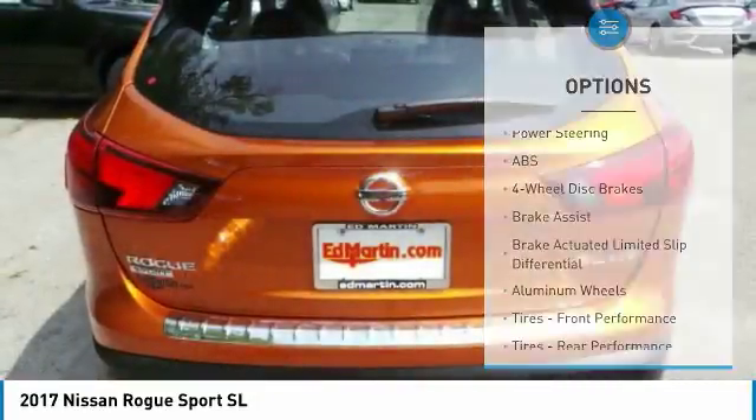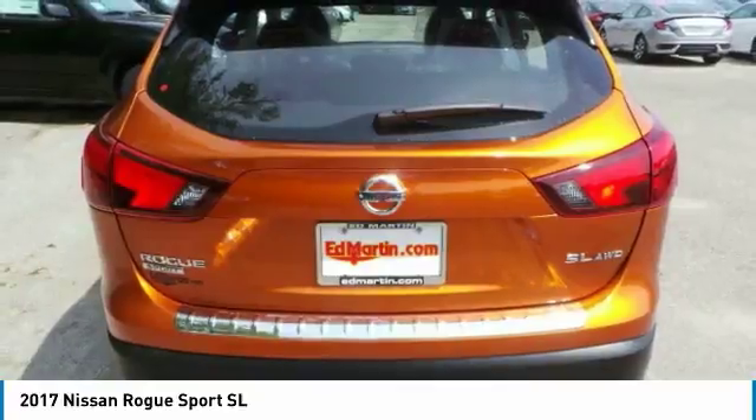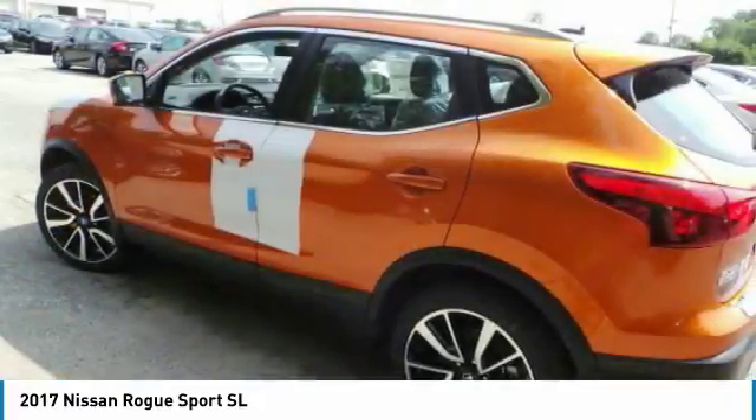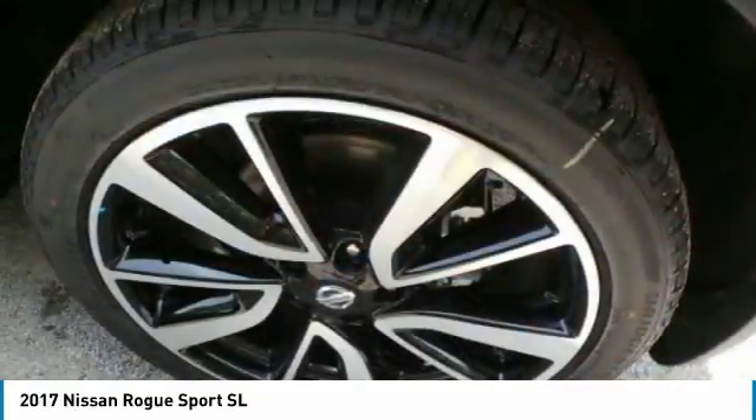Leather-wrapped steering wheel, Bluetooth, adjustable steering wheel, power steering, aluminum wheels. Drive away with a great deal on this vehicle. Call or stop in today.